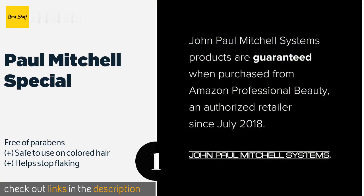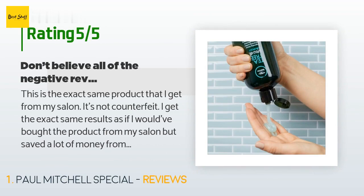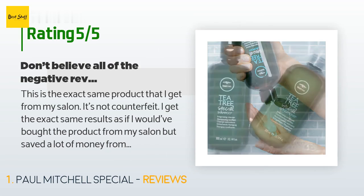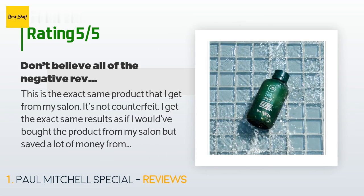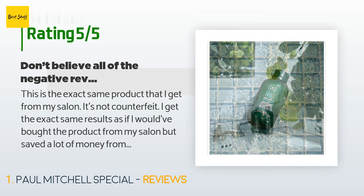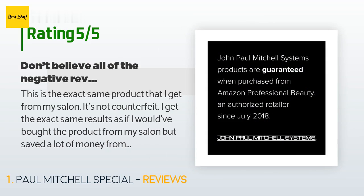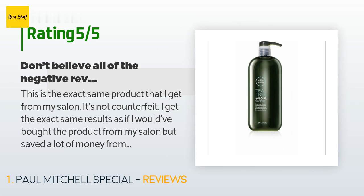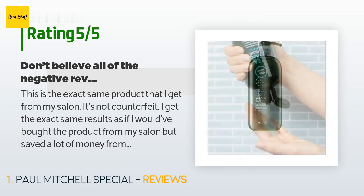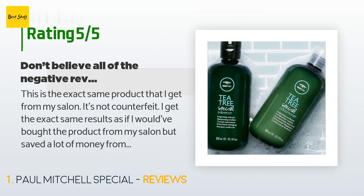There are 7,823 reviews with an average rating of 4.6 stars for this product. A customer said: "This is the exact same product that I get from my salon — it's not counterfeit. I get the exact same results as if I would have bought it from my salon but saved a lot of money from Amazon. I have combination oily/dry scalp and it's the only shampoo that works for my condition. Other shampoos have failed, irritating and making my symptoms even worse."